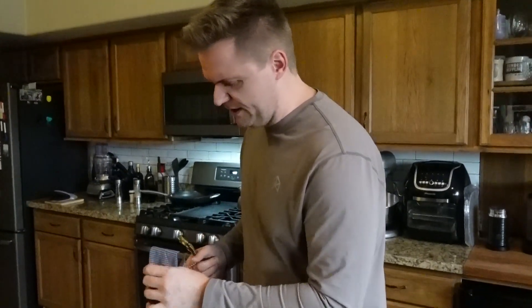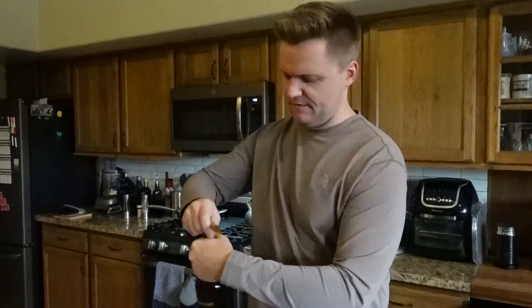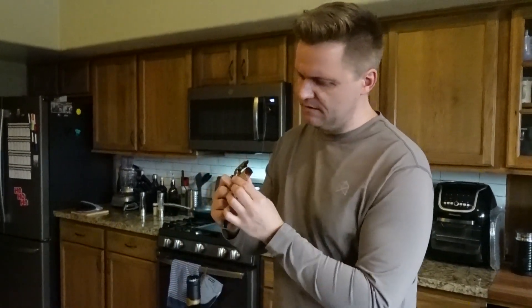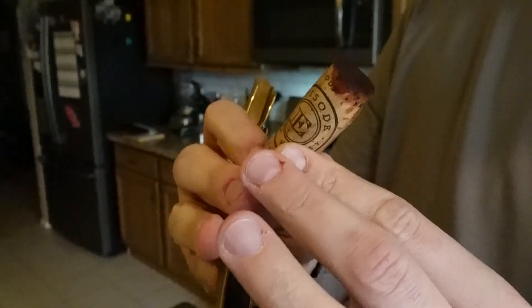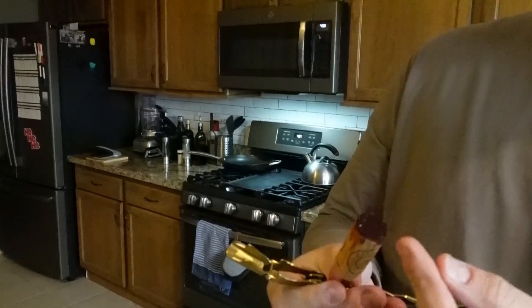We stumbled upon this as a deal — I don't want to say where exactly, but it was a very good price point, one I didn't want to not take advantage of. The cork looks pretty good straight off the bat — a very narrow cork, it seems like it has some age on it. It doesn't look like there's any damage or any mold, so that's a big plus right out of the gate. Very excited about this first sip.